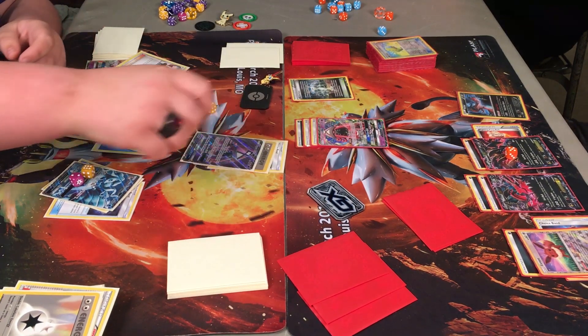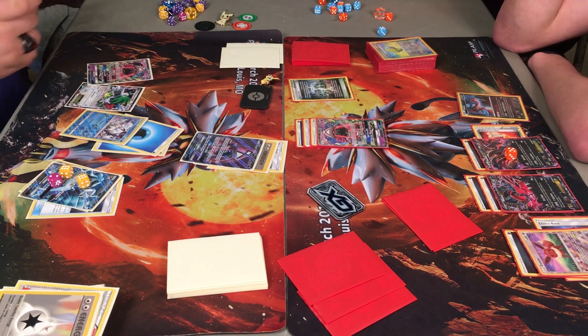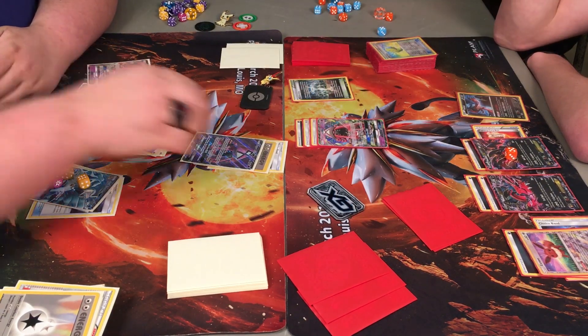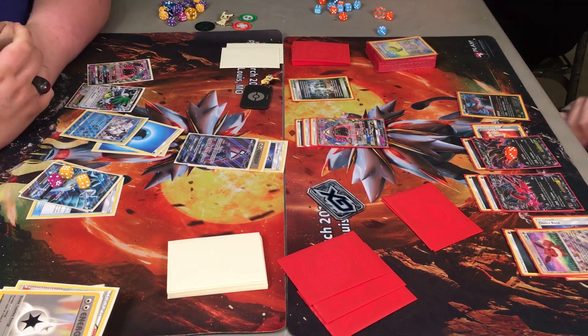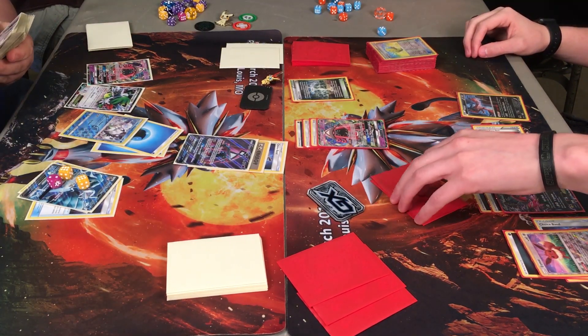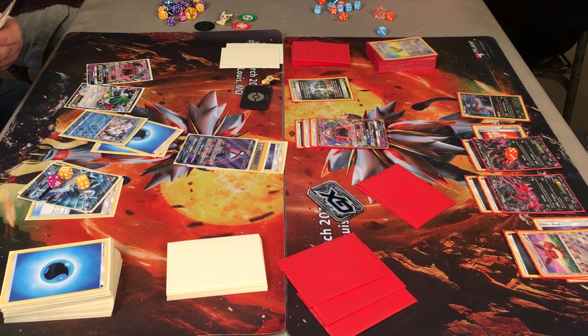Caden's Tapu Lele hits for 170 — that's a knockout right there. That could be game. I think Brandon just realized that. Two Aqua Patches on Ninetales, 170 — and there we go. Rough Seas, another Ninetales in the discard, there's his Umbreon — that's killer. Enhanced Hammer and an Energy in Brandon's discard. A great game, pretty much back and forth. But Alolan Ninetales takes the win.